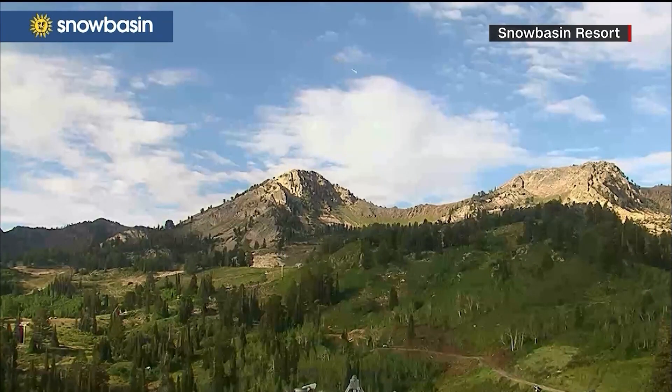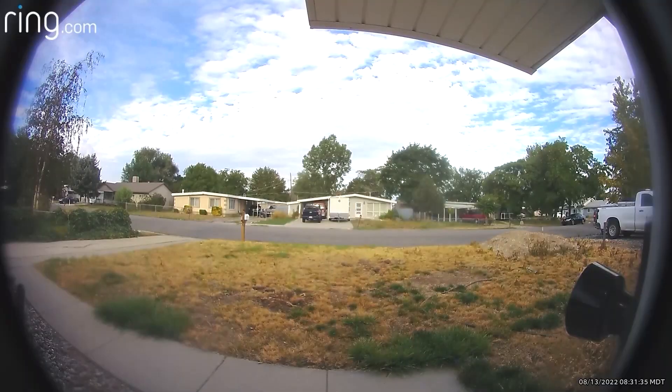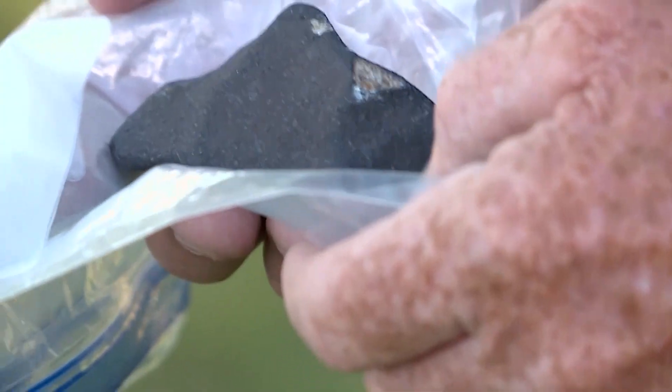The flash. Wait... boom. Scattering meteorites in northern Utah.